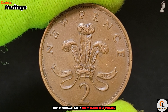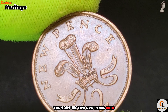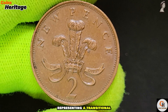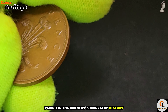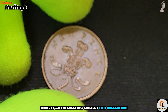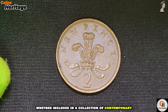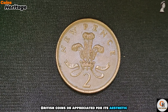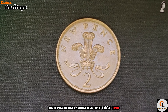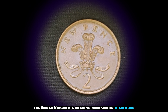Conclusion: the 1981 UK two new pence coin is an important piece of British numismatics, representing a transitional period in the country's monetary history. Its design, historical context, and minting details make it an interesting subject for collectors and enthusiasts alike. Whether included in a collection of contemporary British coins or appreciated for its aesthetic and practical qualities, the 1981 two new pence coin offers a rich and accessible insight into the United Kingdom's ongoing numismatic traditions.